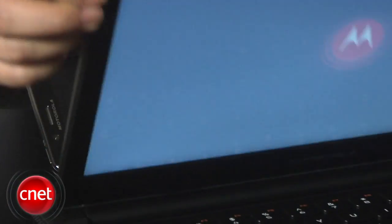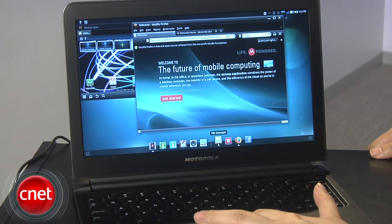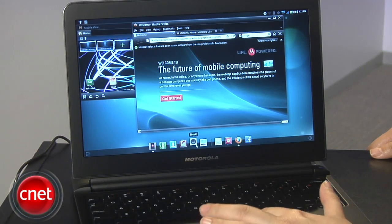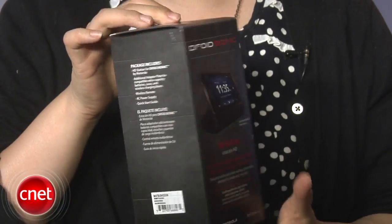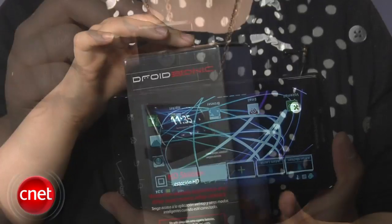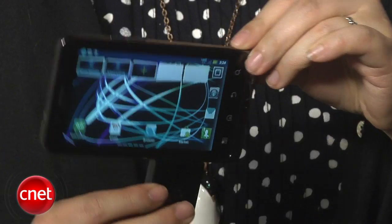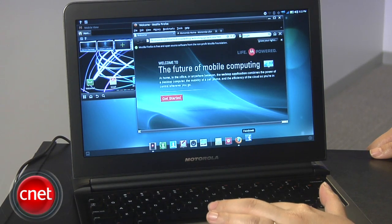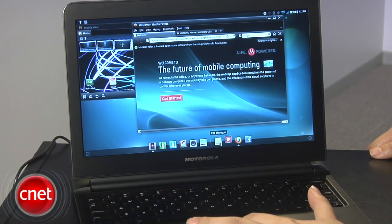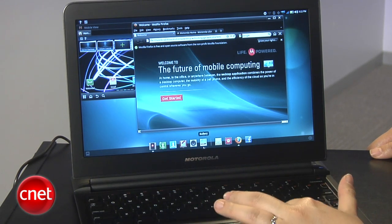Like with the Atrix, you can dock the Droid Bionic into a laptop dock accessory and use it as a portable PC. Other accessories include an HD station, which requires an external monitor. You can also plug it into a webtop adapter that you can attach to an external monitor as well. The webtop app allows you to access different apps like Firefox and Facebook, as well as Office apps like Citrix GoToMeeting and Citrix Documents.